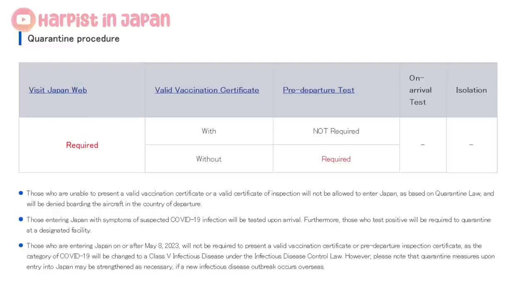Good morning, welcome to Harpest in Japan. My name is Lisa. If you're traveling to Japan in May, specifically on May the 8th or afterwards, you do not have to present a vaccination certificate or a negative test anymore. The COVID requirements are scrapped — Japan entry returns to normal in May.